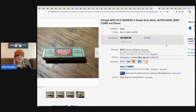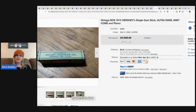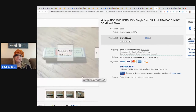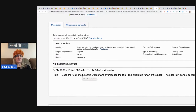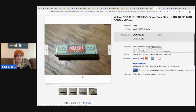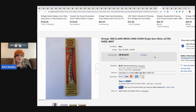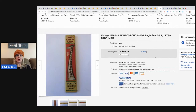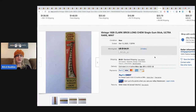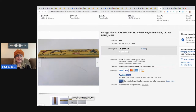Hershey's chewing gum, mint flavor, sold for $360.99. The listing said 'sell one like this' but it's actually for the entire pack - $360 plus shipping. Vintage 1928 Clark Brothers Long Chew single gum stick, ultra rare, sold for $154.01 with nine bids. Long Chew gum - that is so cool.